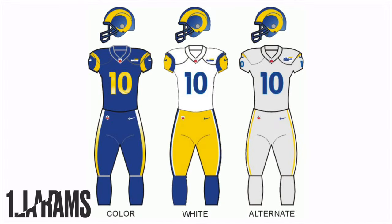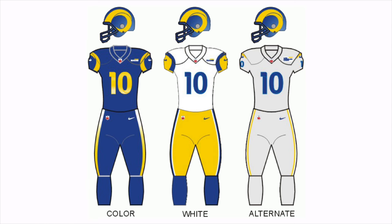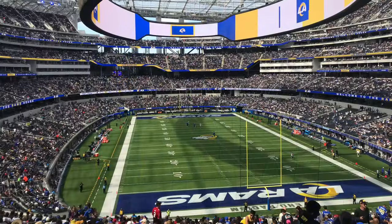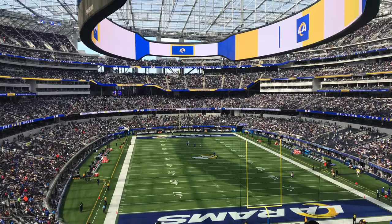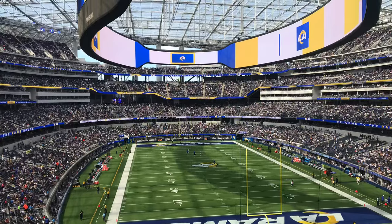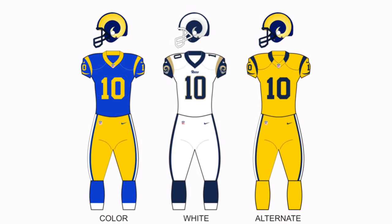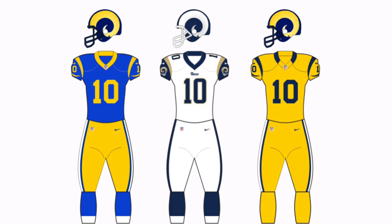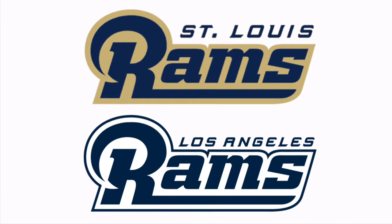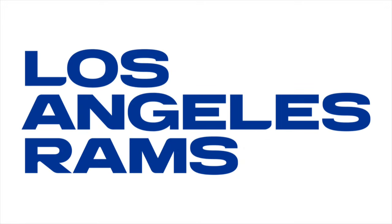For number one, we have the Los Angeles Rams uniforms being used from 2020 to present. The Rams really just wanted to completely rid themselves of anything relating to the St. Louis era. Beginning in 2017, with the move to a new city and stadium, they switched their uniforms to have white horns on the helmets and used their throwback uniforms more often. The logo was modified as well. But in 2020, they went for a complete overhaul.